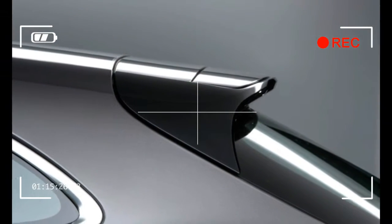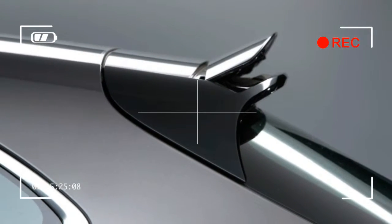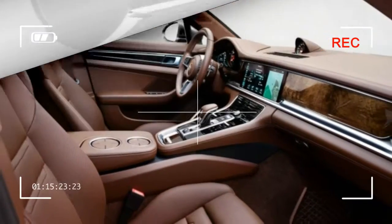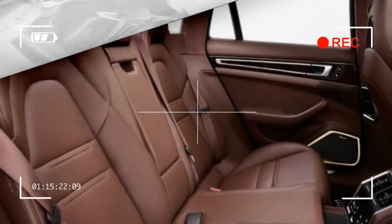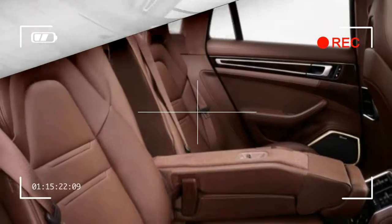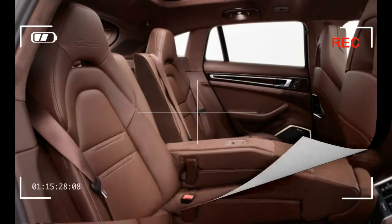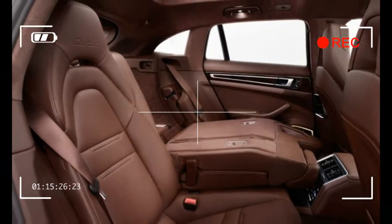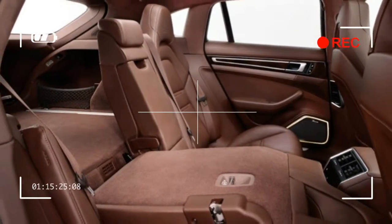The Panamera Sport Turismo will come to the US market in the fall, priced at $97,250 for the 4S, and $155,050 for the Turbo. The E-Hybrid model will be priced at $105,050. In that class, Porsche probably won't have to jack the car up on its suspension and give it SUV-like cladding to get buyers into this new station wagon.